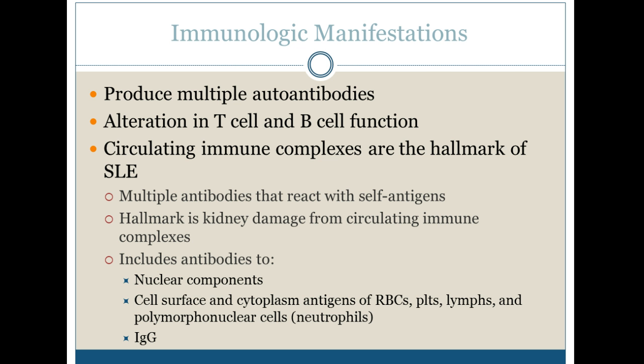We can also have antibodies to nuclear components, cell surface and cytoplasm antigens of RBCs, platelets, lymphs, and neutrophils, and antibodies to IgG.